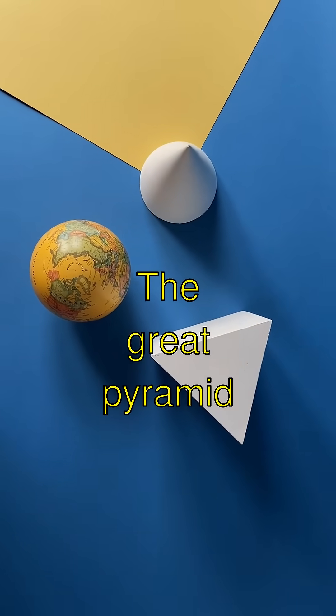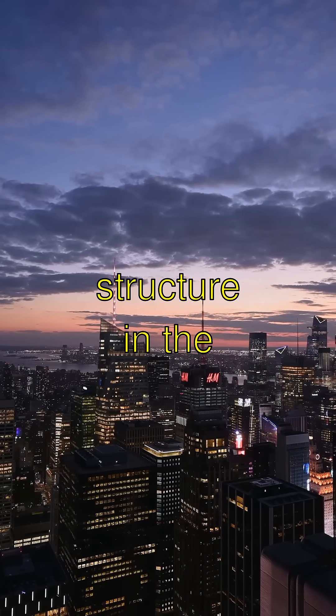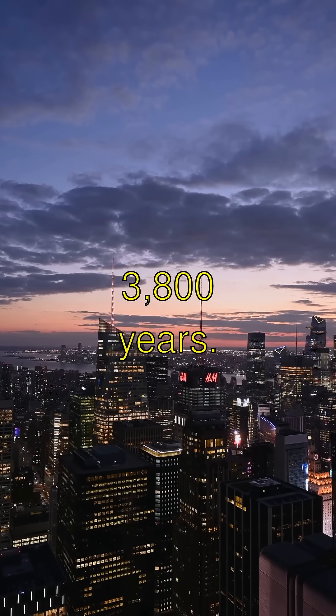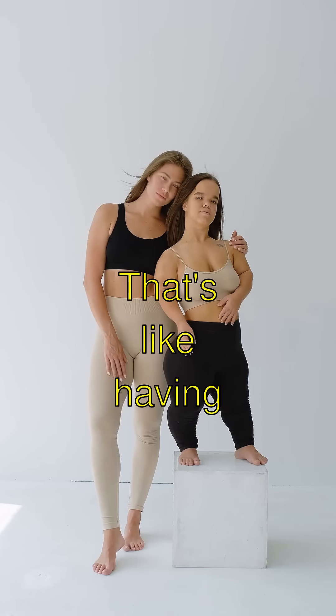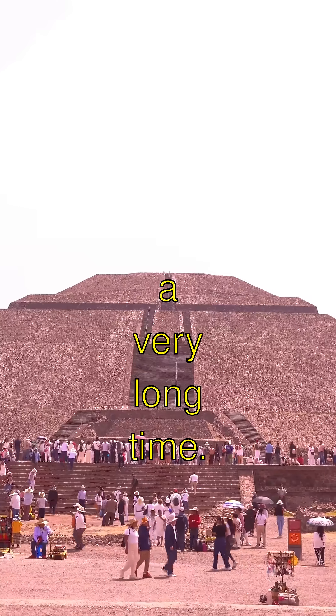Here's a cool fact: the Great Pyramid of Giza was the tallest human-made structure in the world for about 3,800 years. That's like having a sibling who's super tall and stays tall for a very long time.